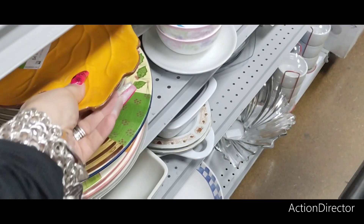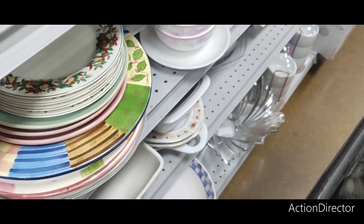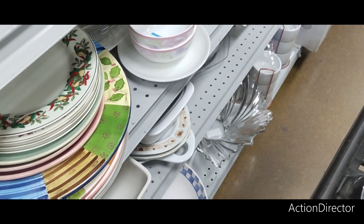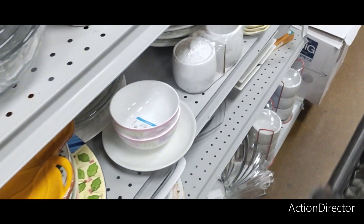I like this — $4.99. $2.99. So it seems like Goodwill has a lot more decor and Salvation Army has a lot more clothing.